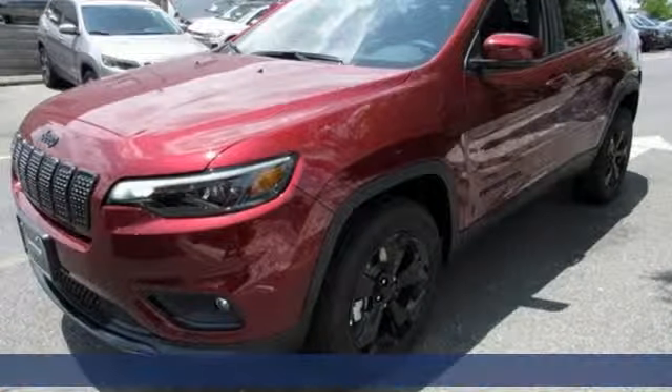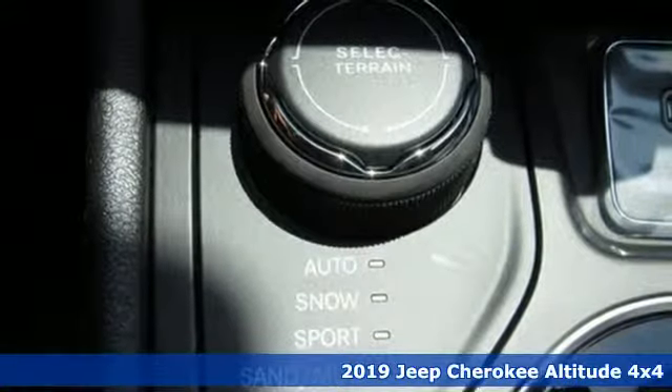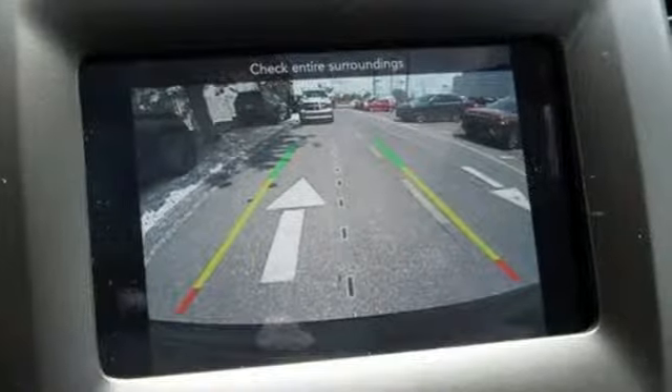Here's a new 2019 Jeep Cherokee. You're gonna want to take the long way home in this adventurously civilized Cherokee. It's equipped for all your driving needs and wants.